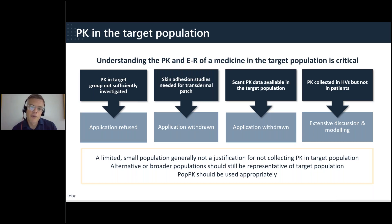An intranasal PK case required extensive discussion with the agency and modelling to support bridging to the target population. Ultimately, just because the target population is small or the disease is rare, this is not a justification to not collect PK in the target population. In many of these cases, population PK analysis was used to try and patch over the holes in the application — however, this was identified by assessors, and it's always important to use PK analysis appropriately.